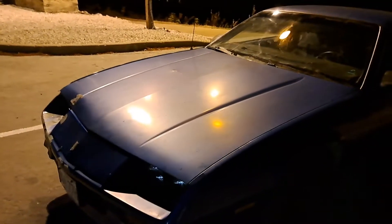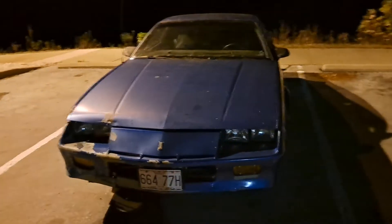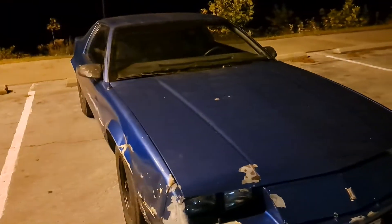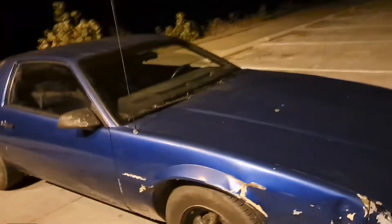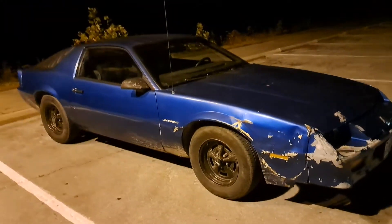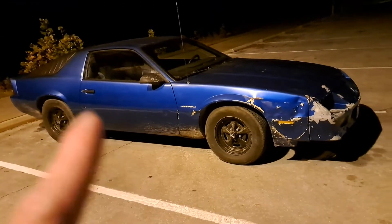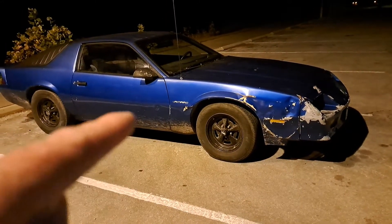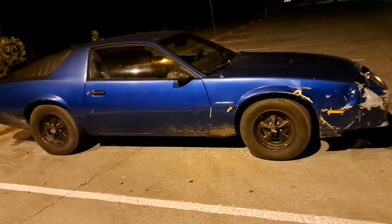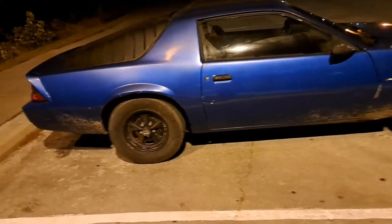All of my Camaros have been V6s. I told myself I wasn't going to do another muscle car unless it was a V8, but I'm tired of holding myself back when I can enjoy an 87 regardless. Would I want it to be a V8? It would be badass if it was, but I'm content with it being a V6. As long as this car stays running and driving and I take care of it, it's worth more later than it is now — they're getting rarer and rarer.